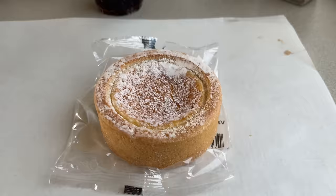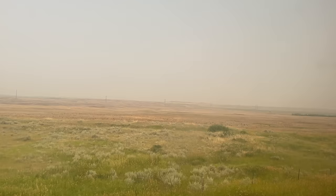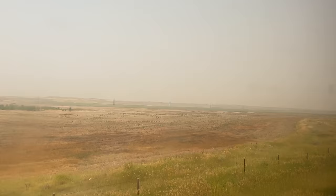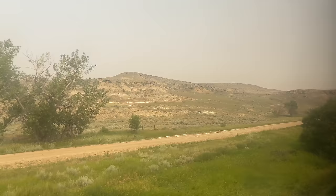The farther out into the Great Plains we get, the hazier the sky becomes, a byproduct of the Canadian wildfires. The wildfires are the largest in North American history, and have burned an estimated 71,414 square miles as of October 6th, 2023. The smoke covered most of Canada and the United States for months on end, causing air quality alerts across the continent.